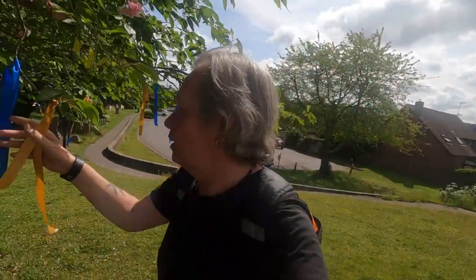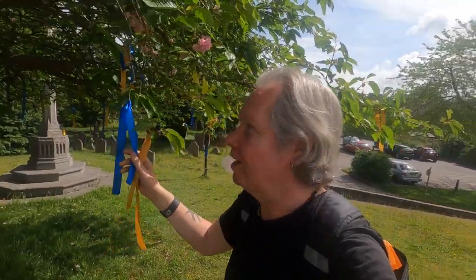This is interesting — little tassels on the tree. Very pagan in a Christian churchyard. Very pagan.